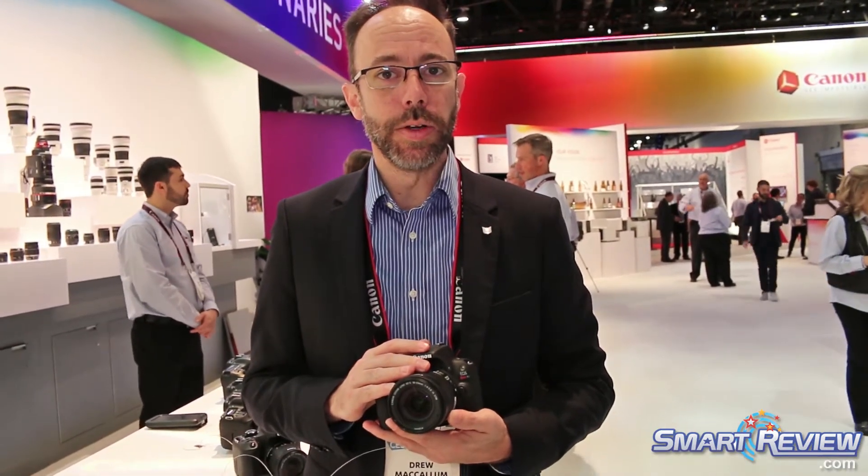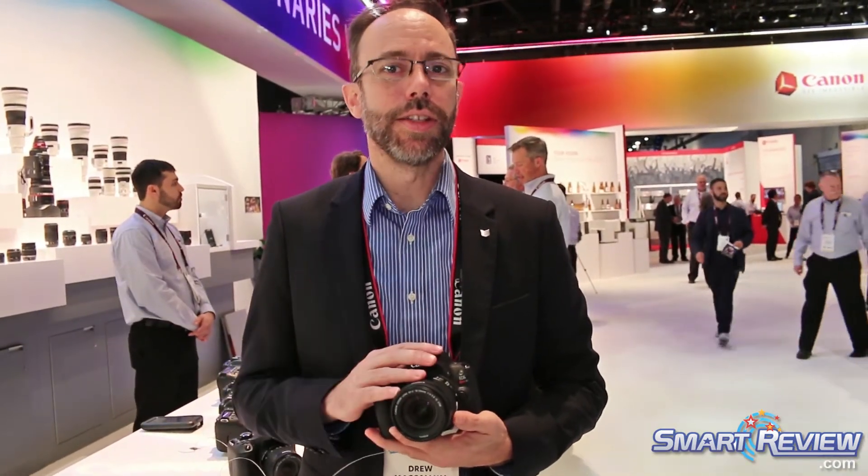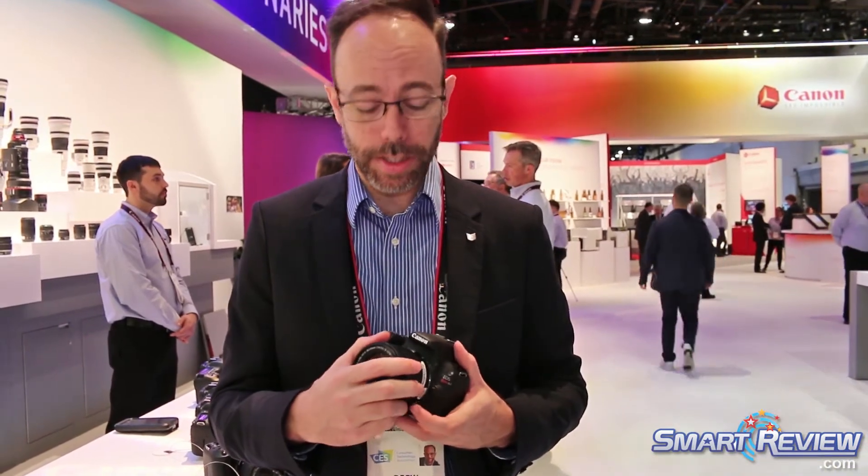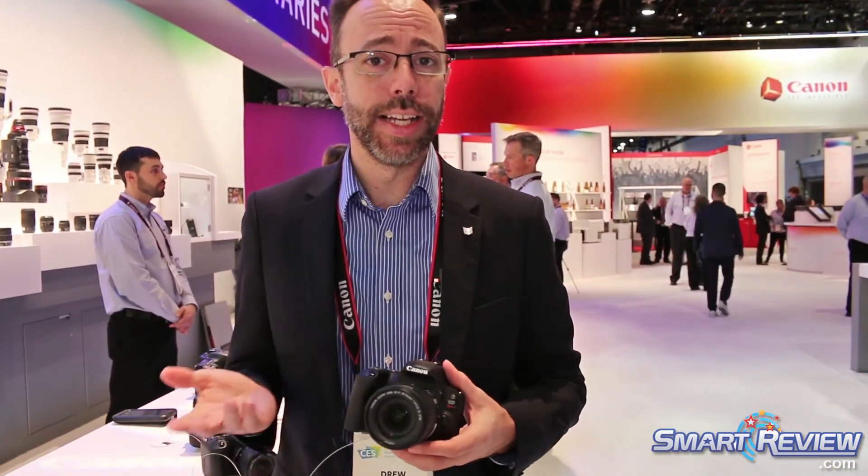Hi there, Drew McCallum here with Canon USA. I'm here at the Canon booth at CES 2018. I want to show you real quick the new Canon EOS SL2. This is the smallest little SLR we have in our lineup. It is a full SLR interchangeable lens system, fully compatible with all Canon EF and EFS lenses, giving you over 80 lenses to choose from.